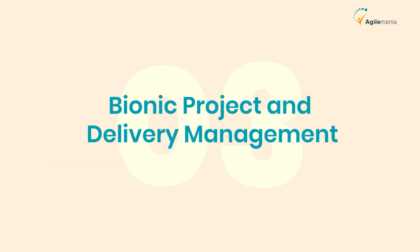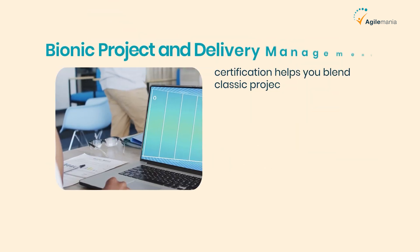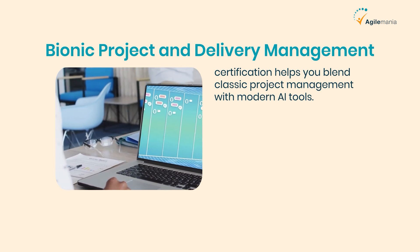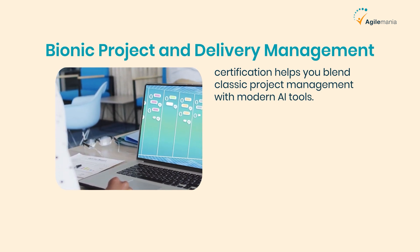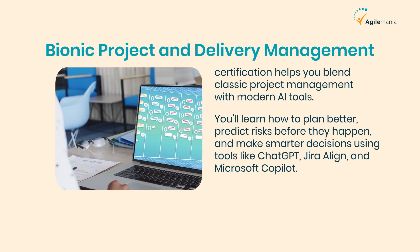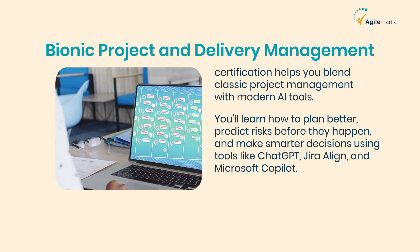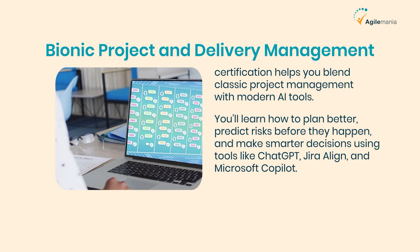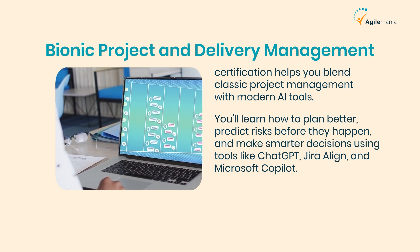Third is Bionic Project and Delivery Management. For those who work in delivery or project management, this certification helps you blend classic project management with modern AI tools. You'll learn how to plan better, predict risks before they happen, and make smarter decisions using tools like ChatGPT, Jira Align, and Microsoft Copilot. Think of it as the next evolution of agile delivery.